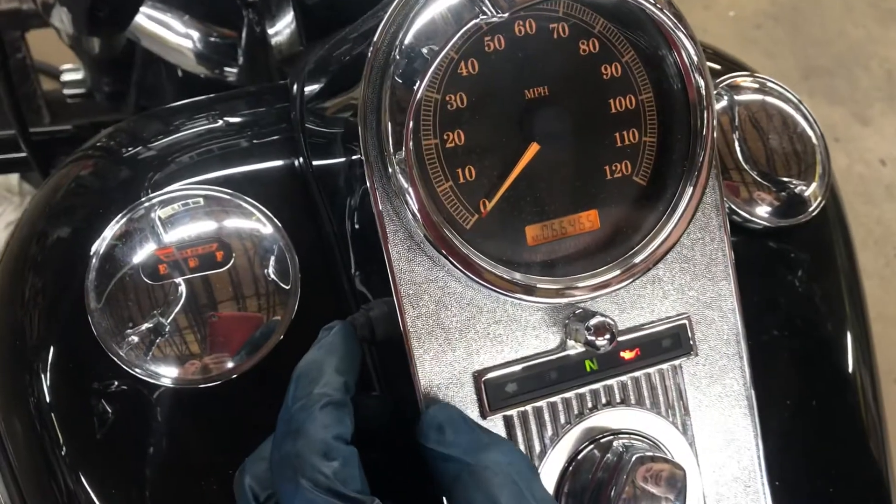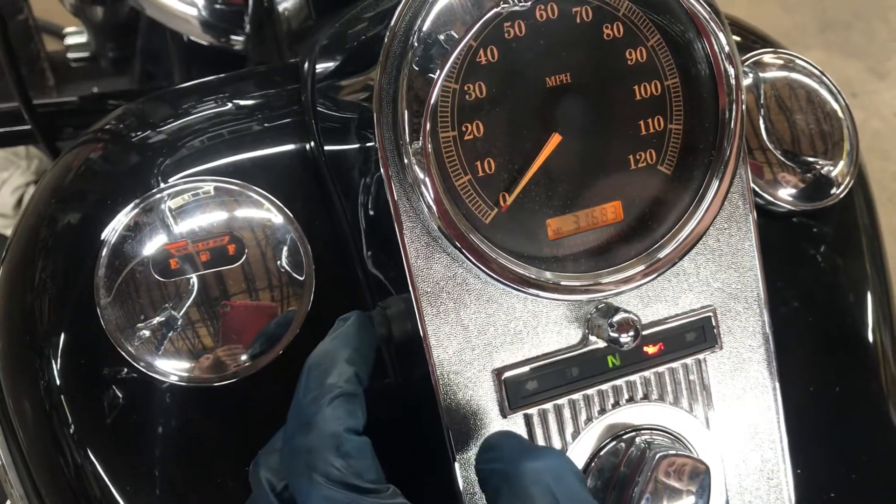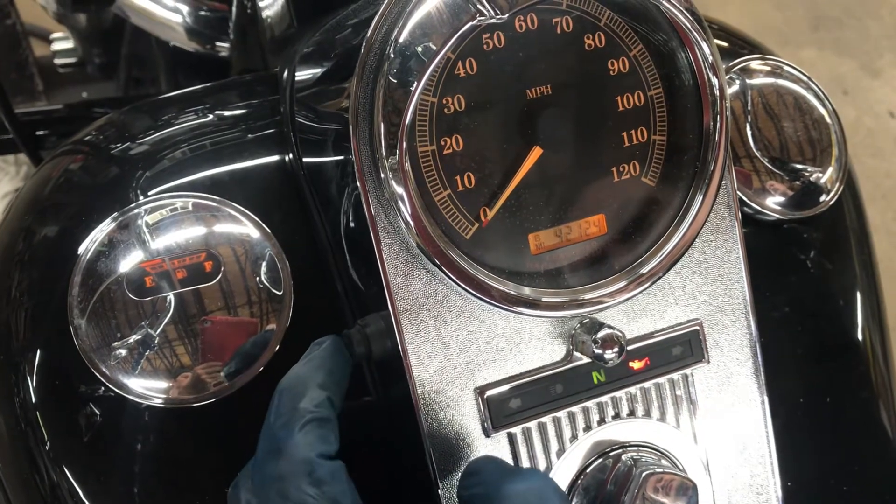The odometer on this bike has the following functions: mileage, trip A mileage, and trip B mileage.